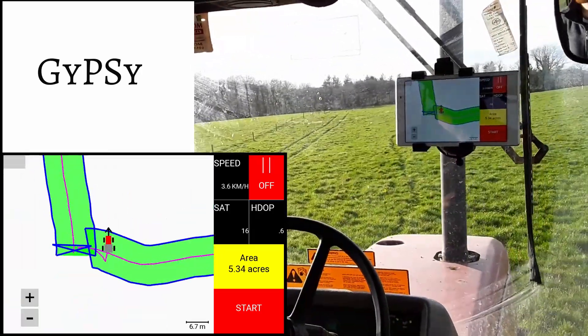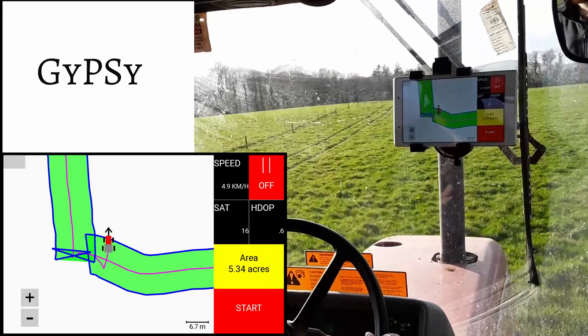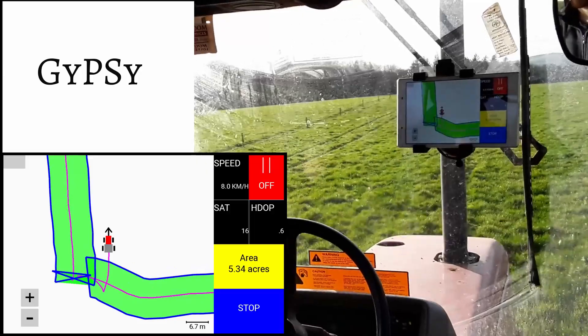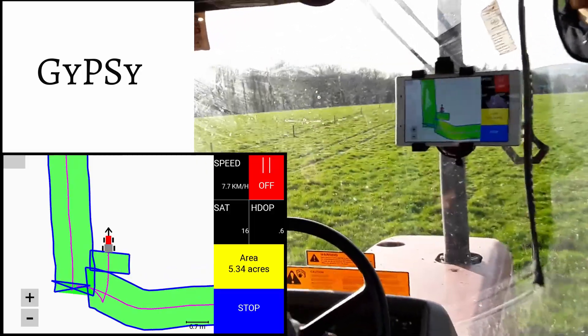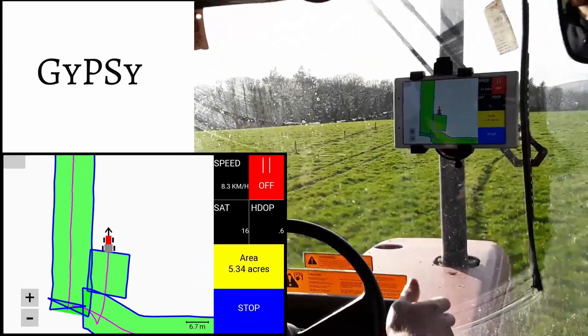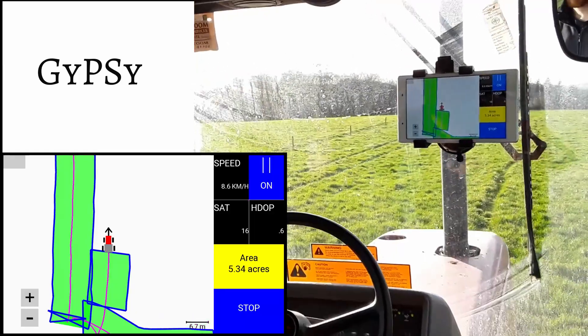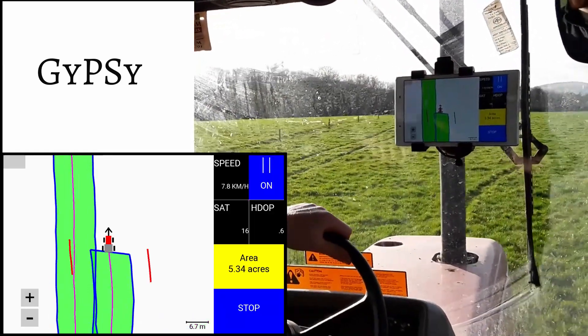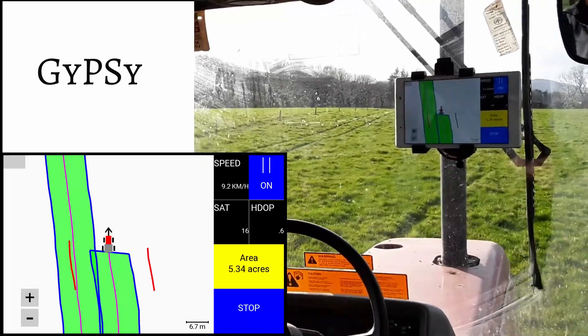The rest of the field is then spread. The start button tells the system that spreading has restarted. As you can see, there is a slight overlap at the start of the second line. The parallel line drawing function is also enabled, which shows the line to take on the next pass.